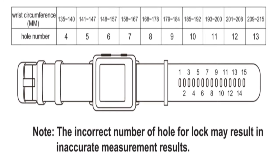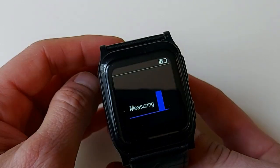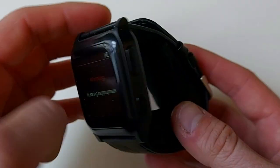Using an incorrect hole number may result in an error message on your screen. Also, if the strap is loose or too tight, or if you're in motion, the watch will give you an error message.